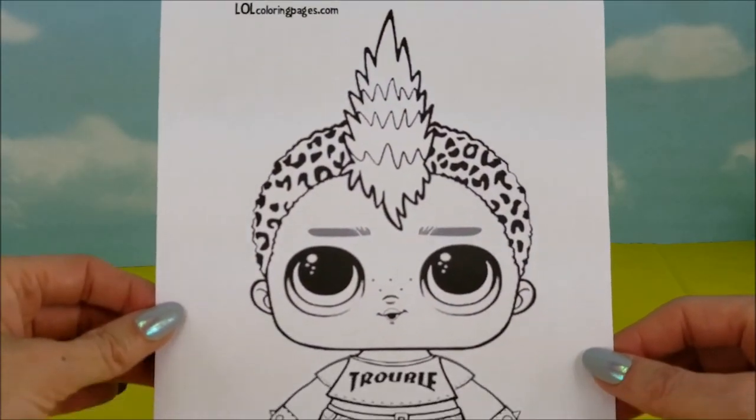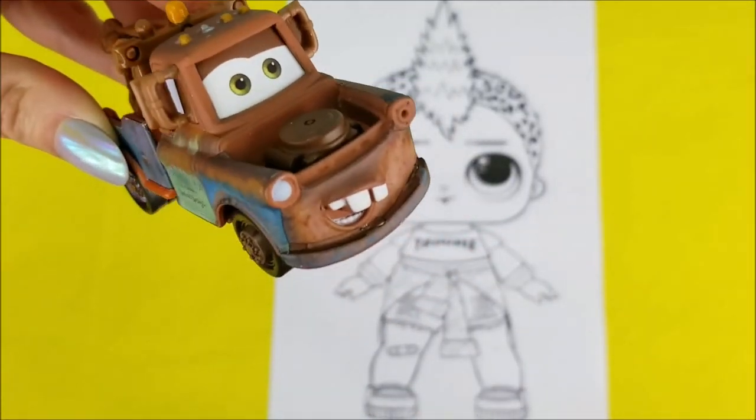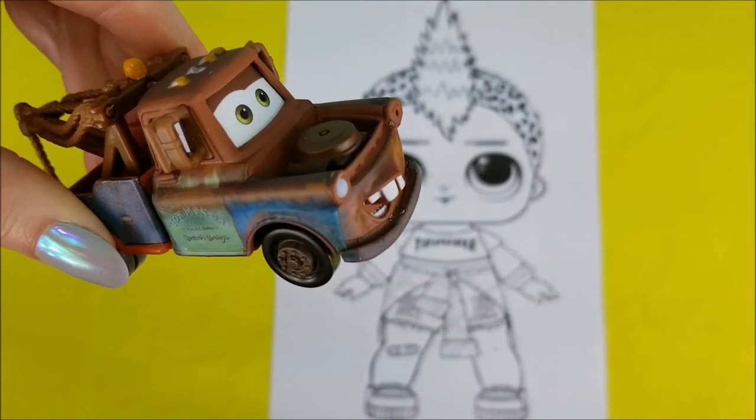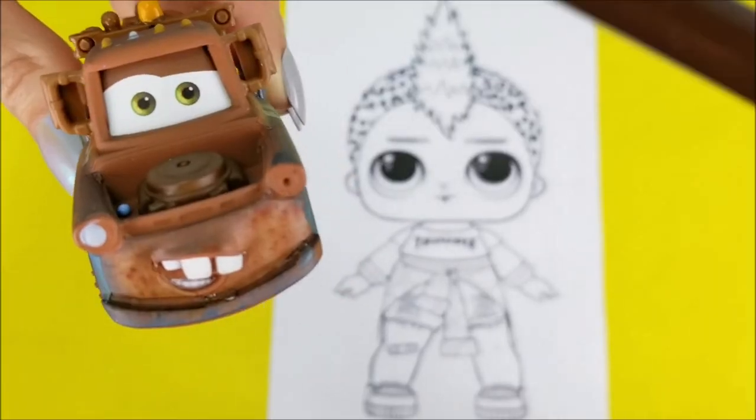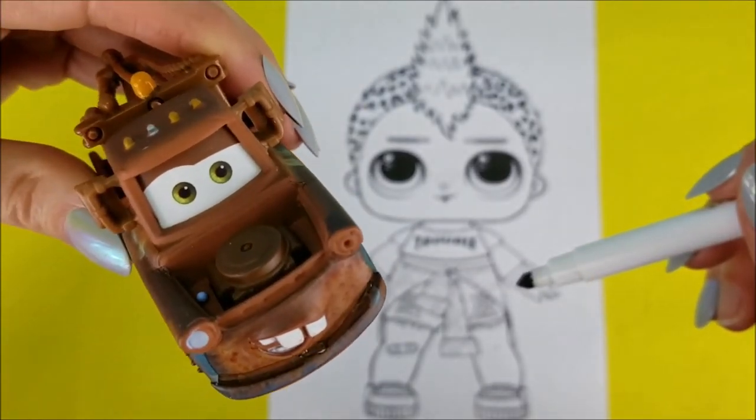Here is the LOL Doll Punk Boy, all ready to be colored. Well, I reckon the first color we should use is a beautiful brown, much like my paint coat here. Sounds like a great idea, Mater. I'm gonna use this brown right here and we're gonna be coloring Punk Boy's eyes.